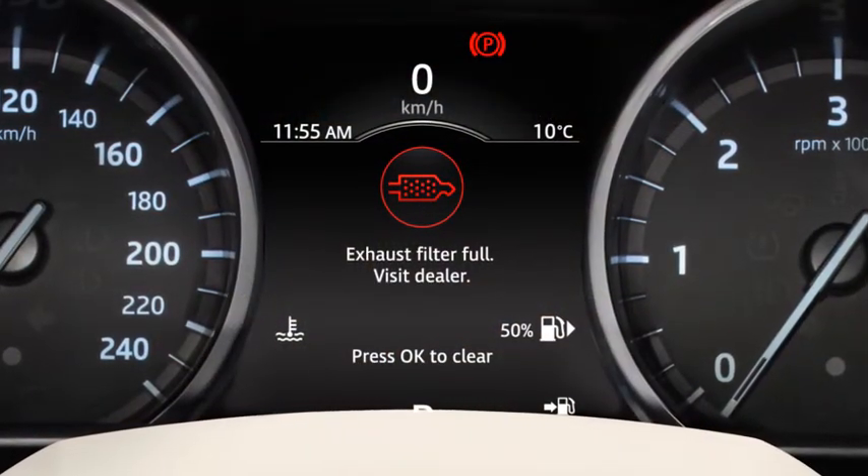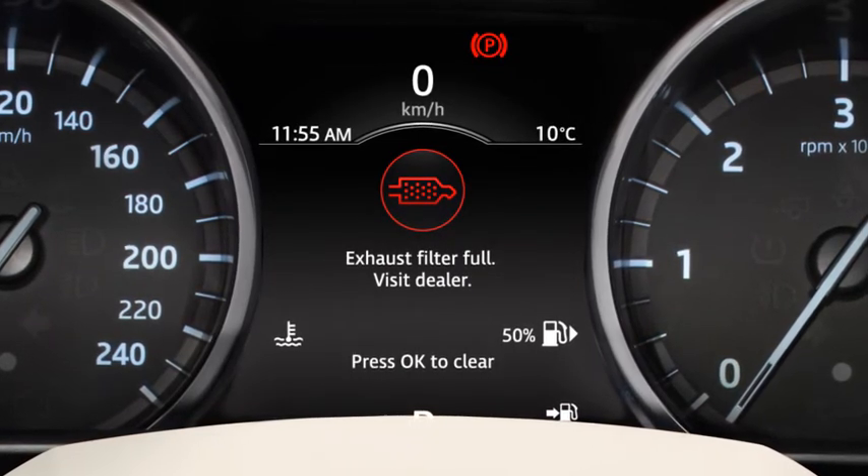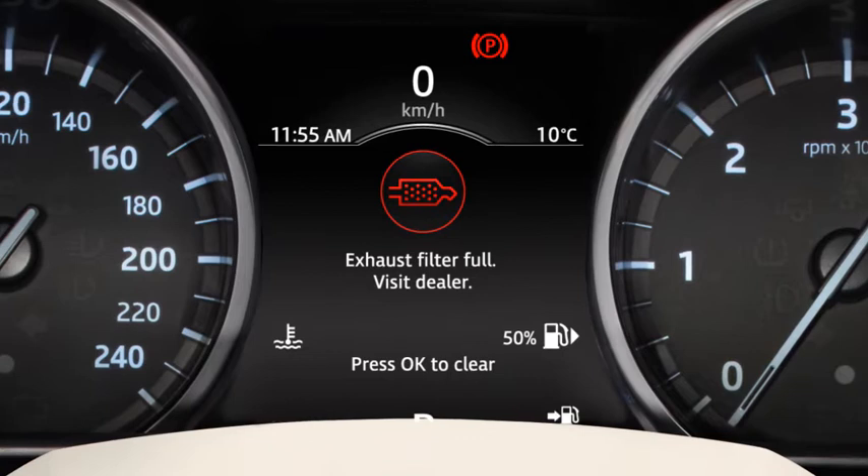A red warning lamp indicates the exhaust filter is full. Please contact your Jaguar Land Rover retailer as soon as possible.